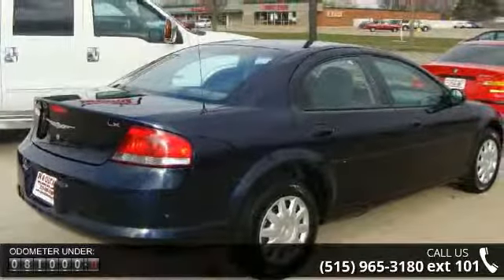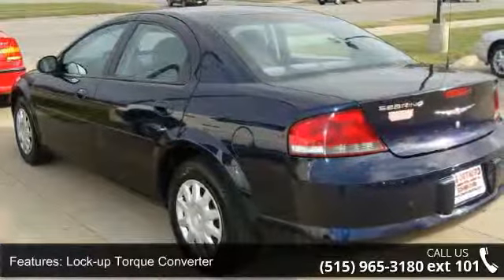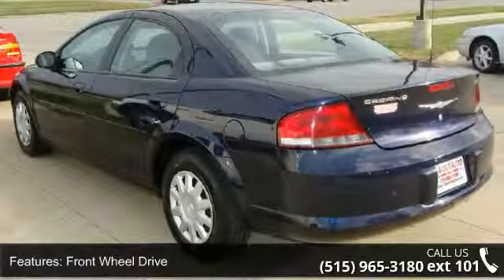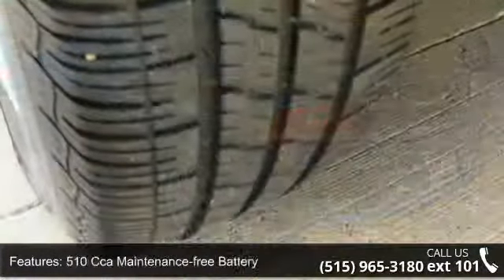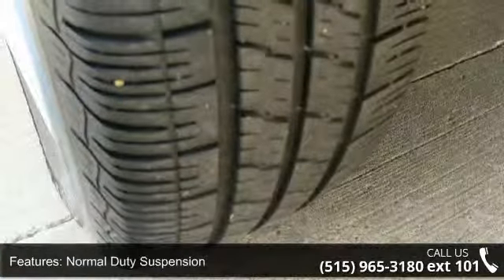Some of the top features included with this vehicle are lock-up torque converter, front wheel drive, 510 CCA maintenance-free battery, normal-duty suspension, front stabilizer bar, and power rack and pinion steering.